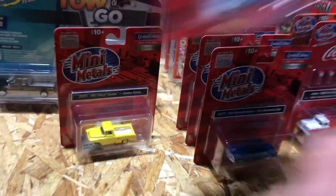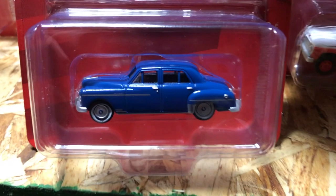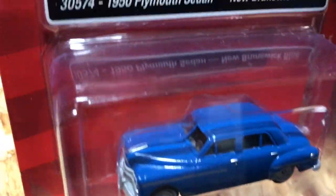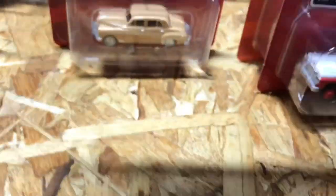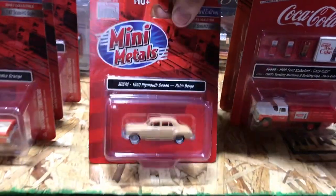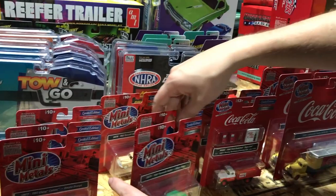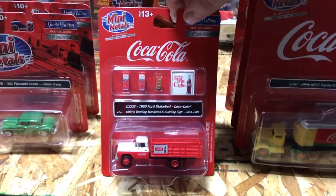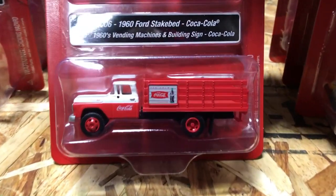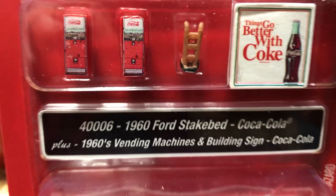Also new in HO scale, the 1950 Plymouth Sedan in three variations: New Brunswick Blue, Shore Green, and Palm Beige. Additionally, the 1960 Ford stake bed in a Coca-Cola version, which comes with 1960s vending machines, a building sign, and a little dolly — all great accessories for your layout.